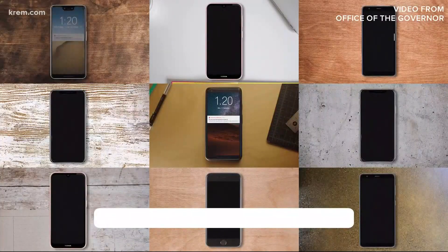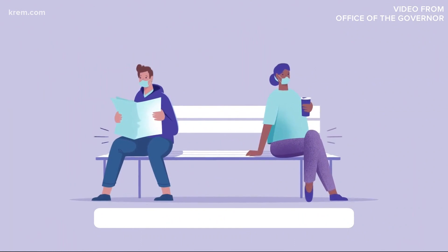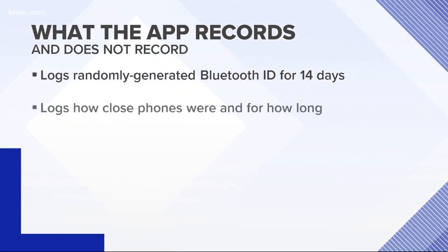So how exactly does it work? Basically, the app randomly generates a secret ID number for your phone. When your phone gets within Bluetooth range of another activated phone, the two share ID numbers with each other. Your phone will secretly log that number and hang on to it for two weeks. The only other data it records is how close your phone was to theirs and for how long.